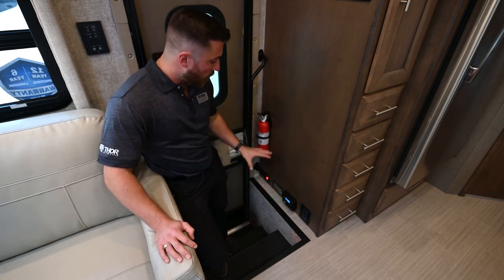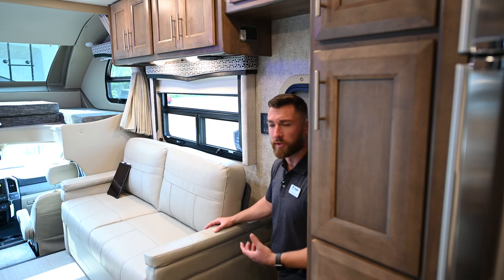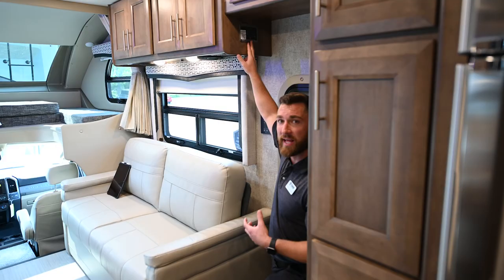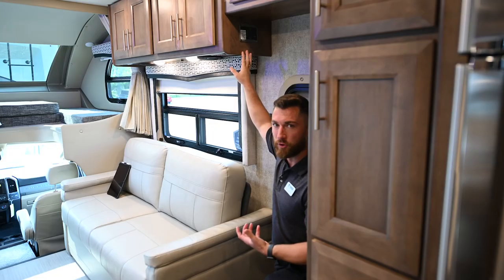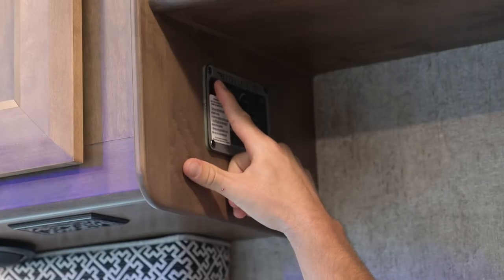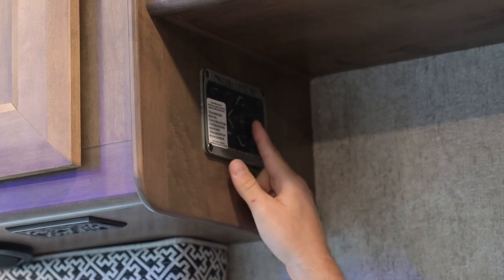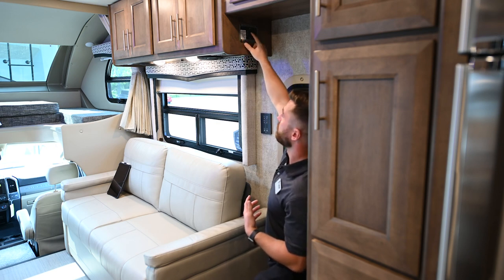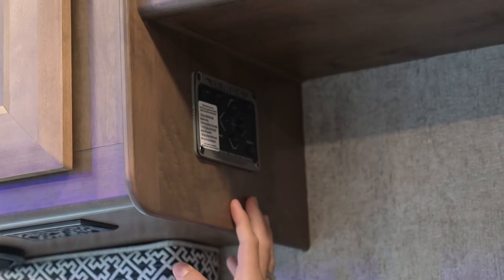We touched on the leveling system earlier, but here are the controls for the hydraulic leveling system. Engine on, parking brake engaged, then hit the on button and auto — it automatically levels the motorhome. You can also manually control it with arrows for the front, left, rear, and right jacks. The display tells you which jacks are down and which need leveling; when it lights up green, the jacks are fully leveled. When leveling, try not to move around inside so it reads properly, then hit retract when done and the jacks retract automatically.